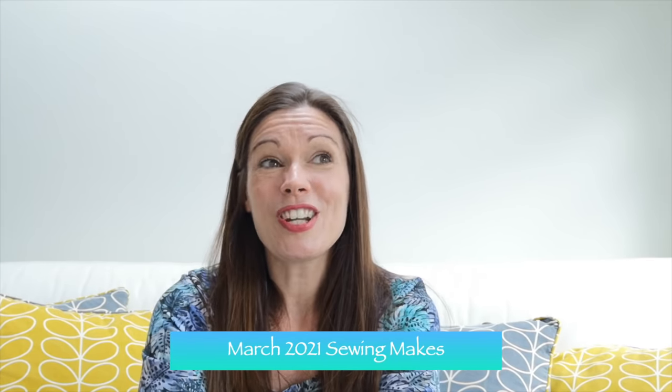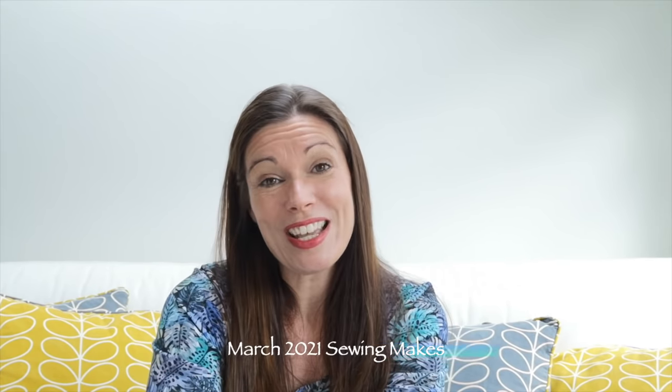Today I'm going to be sharing with you what I've been making in March, so I really hope that you enjoy that. I just wanted to ask — if you watch this and you enjoy it, it would be really great if you could like and subscribe, and more importantly give me a great big hi and hello in the comments below. I love having a chat with people and it's just lovely to share ideas and what people are making.